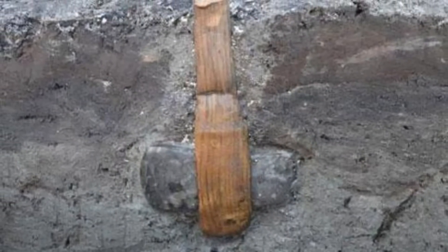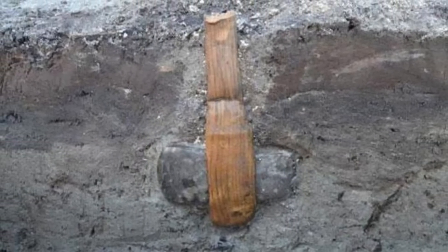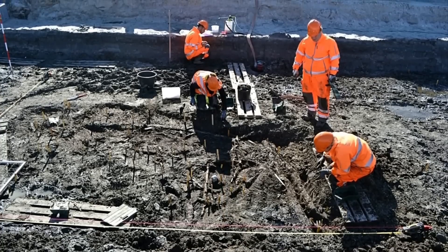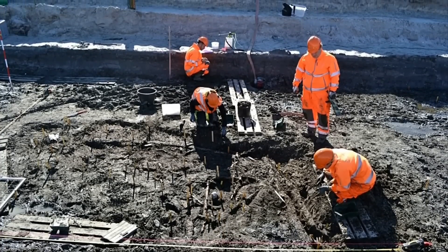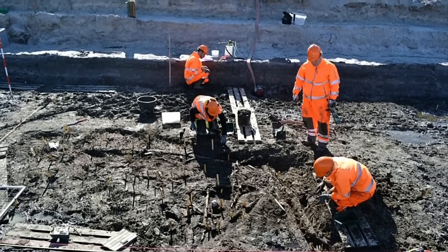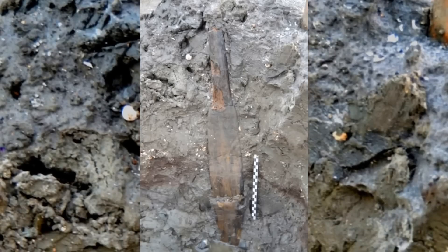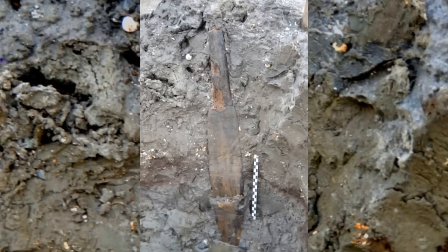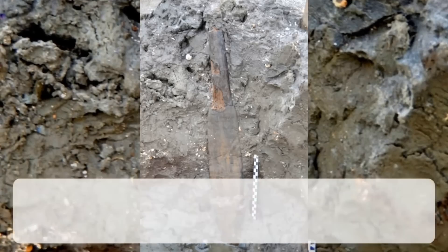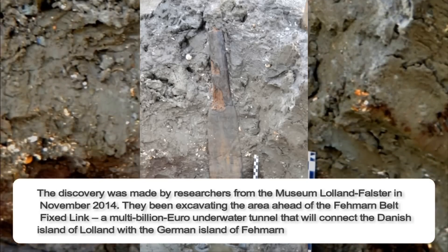Archaeologists in Denmark unearthed a Stone Age axe complete with a wooden handle. With only limited time before construction work destroyed the site forever, archaeologists were digging near a tiny harbor on Denmark's Laland Island when they made an incredible discovery. Buried upright in the clay was a trove of ancient artifacts including one exceptionally rare Stone Age axe. The discovery was made by researchers from the Museum Laland Falster in November 2014.